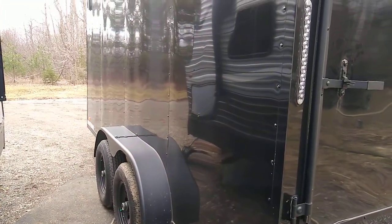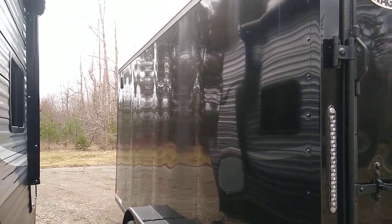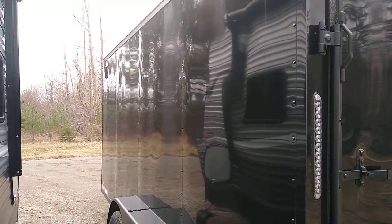They're junk. But if you want a trailer, that's what it is — you just have to fix it all up and make it right.